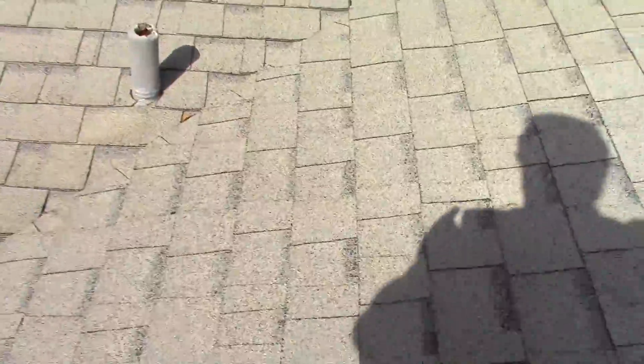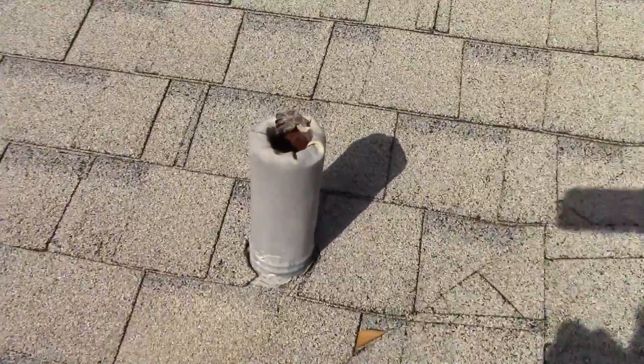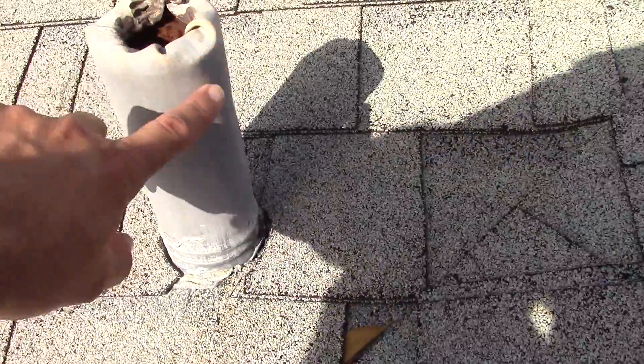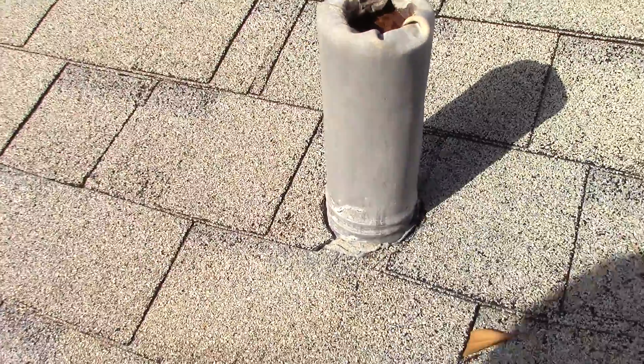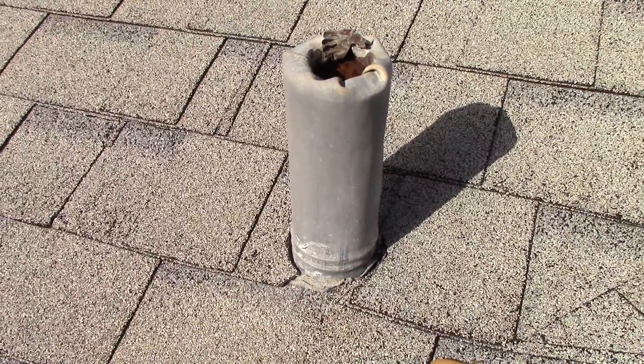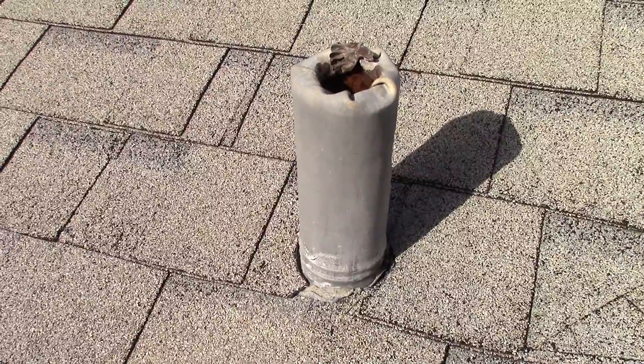The other thing we look at is these flashings — these pipes here. Quite often all along the edges it'll just get eaten down. The squirrels will eat it. Quite often I'll go on a roof and find a number of dead squirrels, probably from lead poisoning.